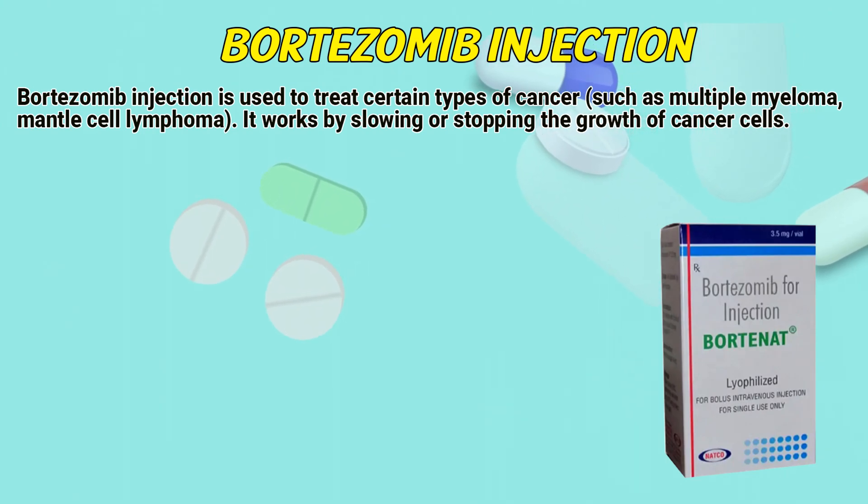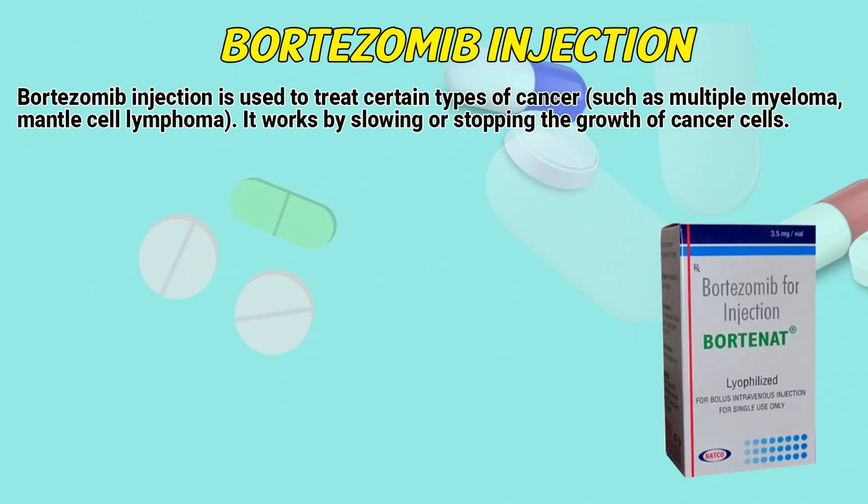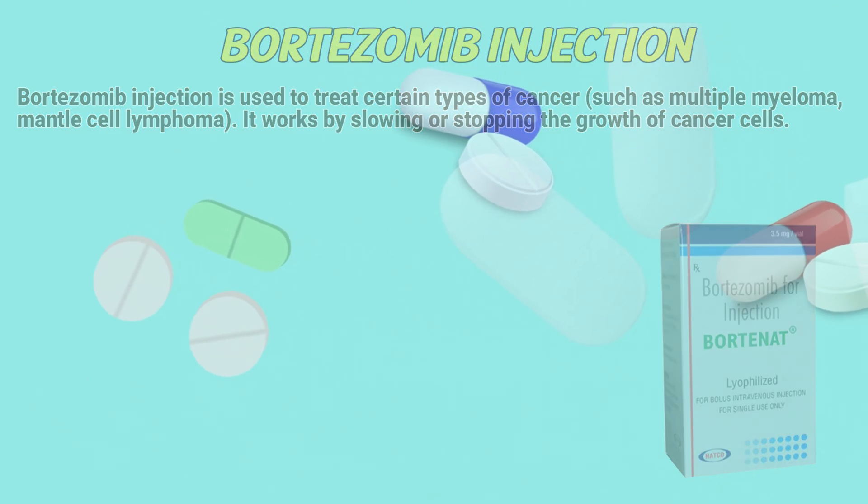Bortezomib injection is used to treat certain types of cancer, such as multiple myeloma and mantle cell lymphoma. It works by slowing or stopping the growth of cancer cells.